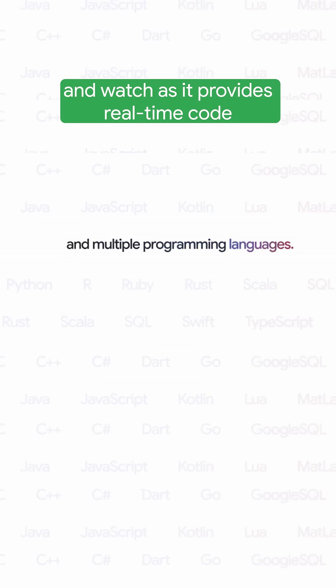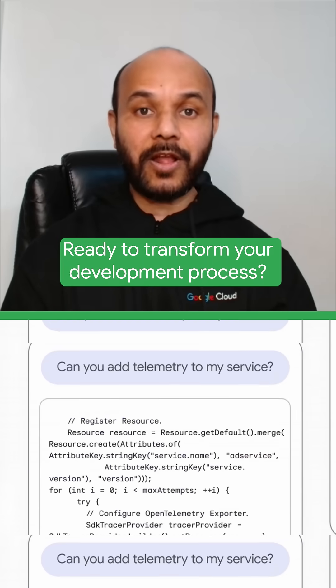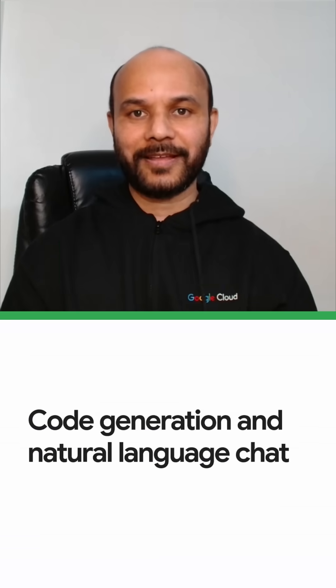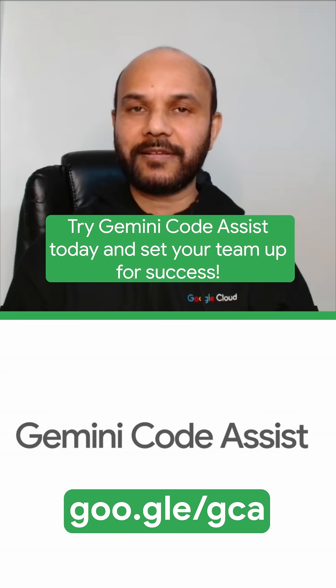Simply integrate Gemini with your existing IDE and watch as it provides real-time code suggestions that save your time. It's backed by Google's expertise in AI and software engineering. Ready to transform your development process? Try Gemini Code Assist today and set your team up for success.